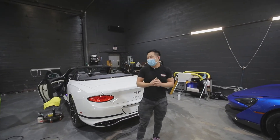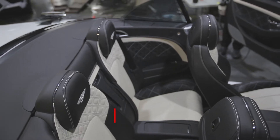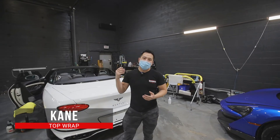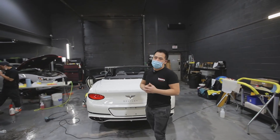This 2020 Bentley Continental — usually you see these things rolling around in the summer, but the owner saw how gorgeous this car was and said he has to absolutely drive it in the winter. So he brought it here to get a winter protection package.